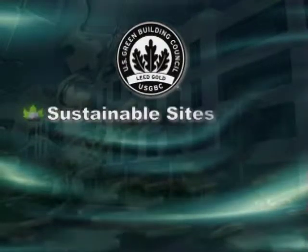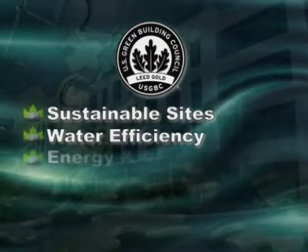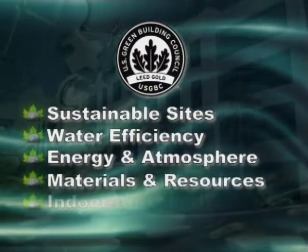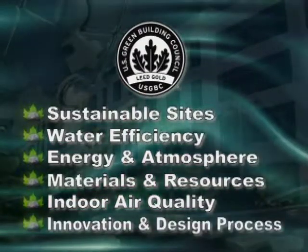The U.S. Green Building Council created the LEED certification process to provide design and construction professionals a quantitative roadmap to recognize sustainable design initiatives. The LEED scorecard is broken into six major categories.